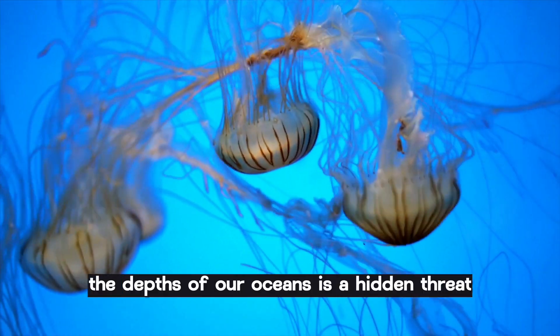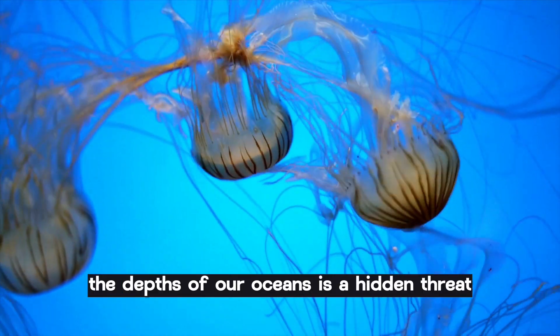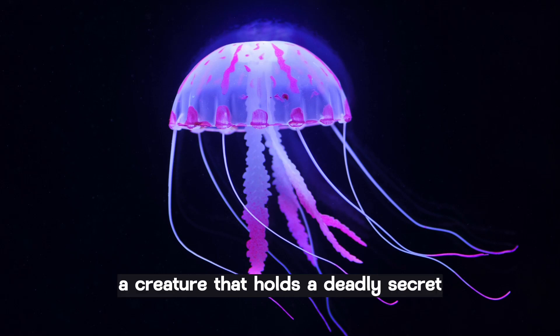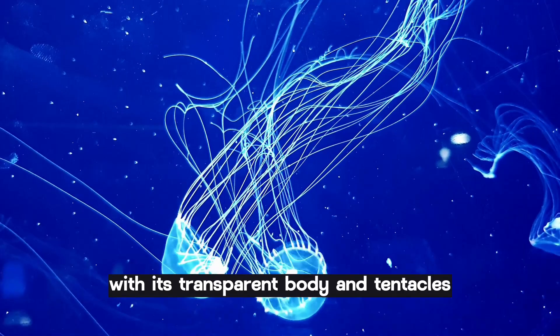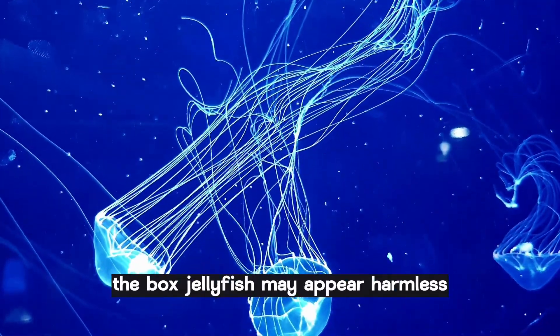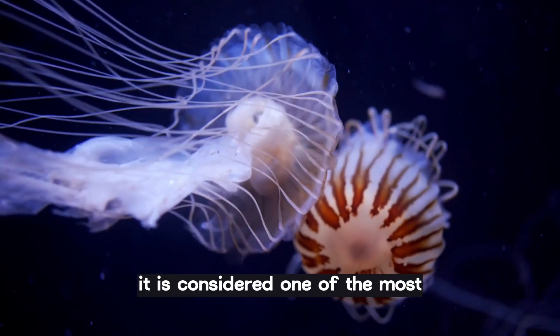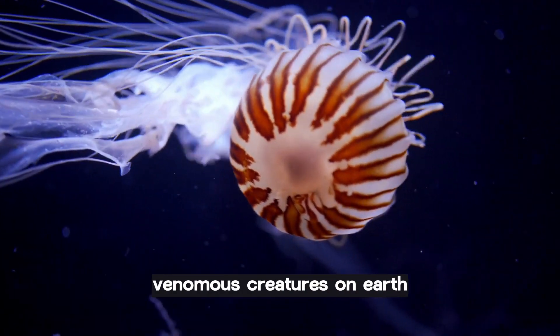Did you know that lurking in the depths of our oceans is a hidden threat? Meet the box jellyfish, a creature that holds a deadly secret. With its transparent body and tentacles, the box jellyfish may appear harmless, but don't be fooled — it is considered one of the most venomous creatures on earth.